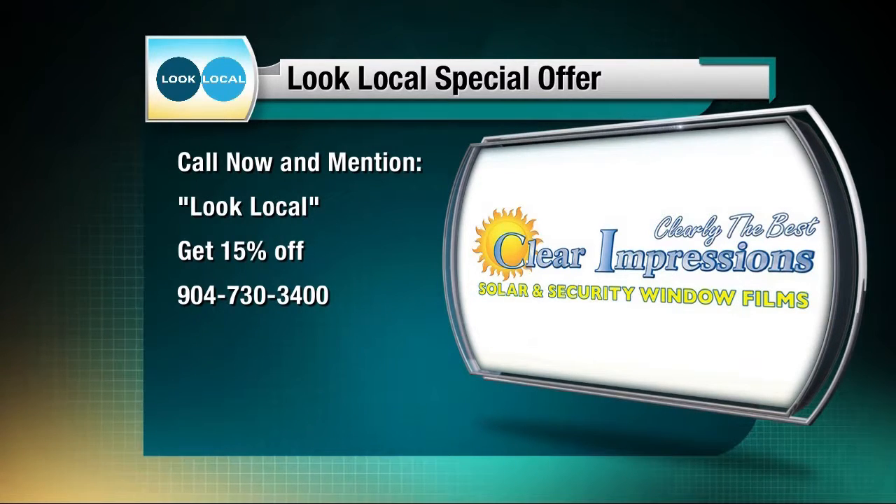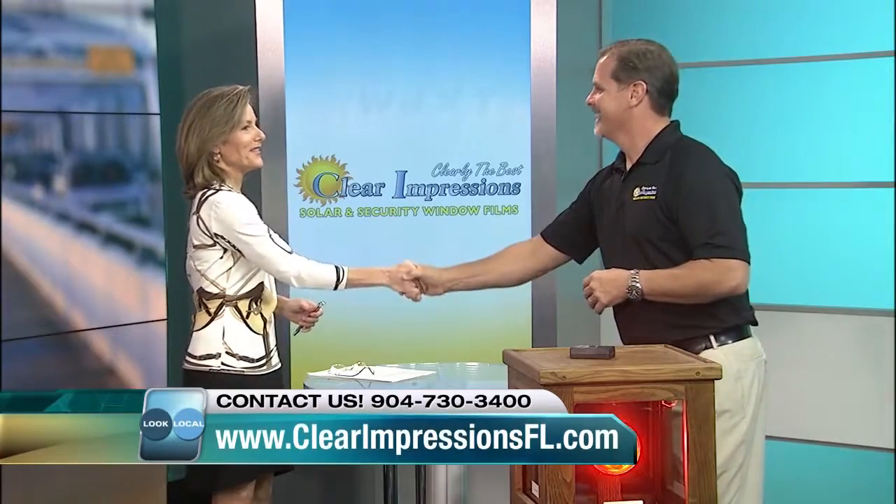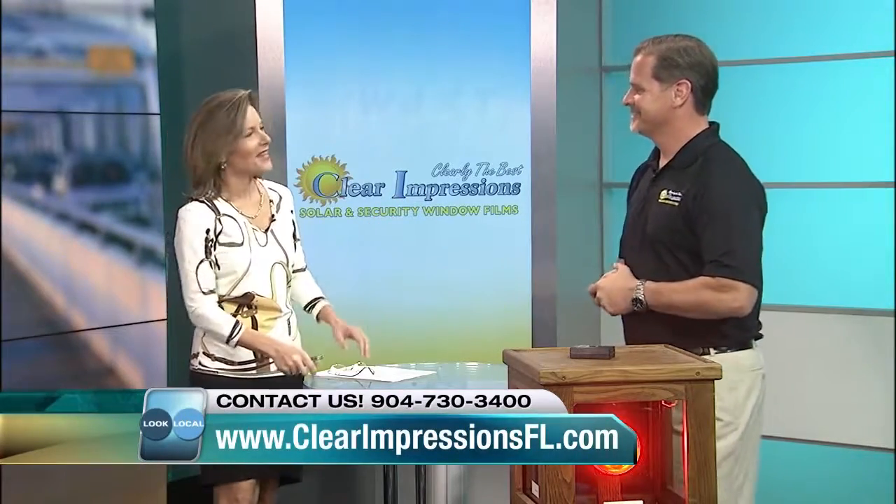Sean Page with Clear Impressions, thank you so much for coming in. You'll be at the home and patio show as well — we'll see you out there. Thanks for having us, Karen. Have a great afternoon.